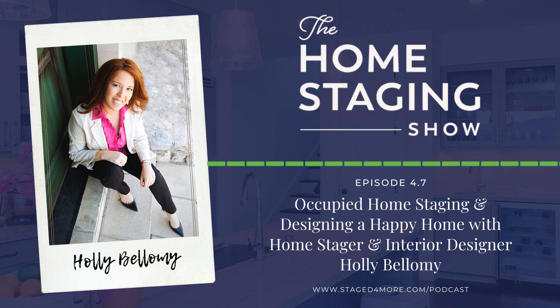Holly tells sellers where the best places to shop and how high the lamp needs to be. Sellers often need artwork too — especially above the mantle, on a large wall, or above a bed. She also recommends they go to friends and neighbors and ask to borrow a few things, which has worked out really well.